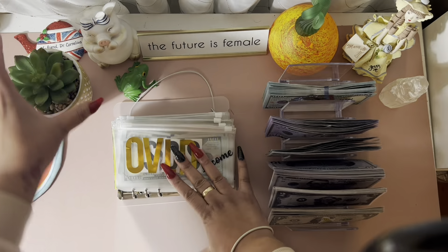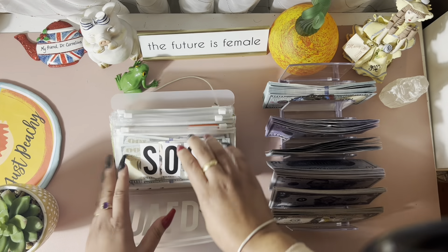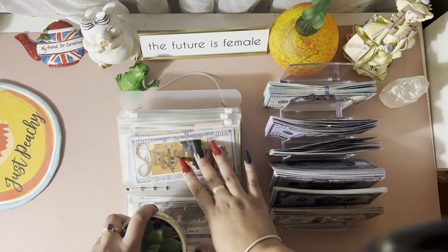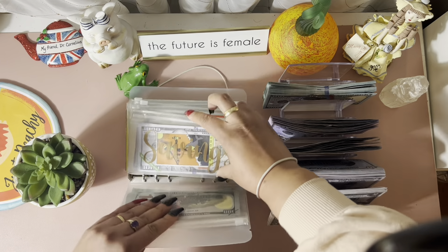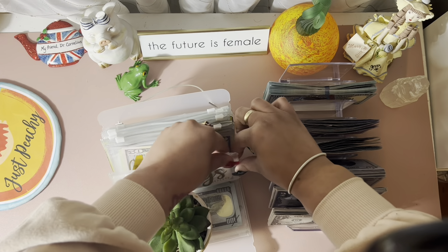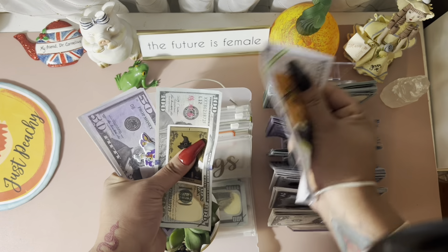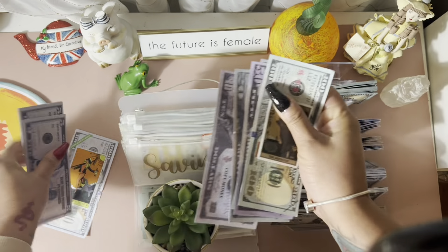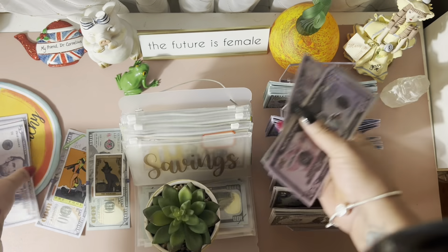Let's look at savings. My emergency fund has $700 — that's as condensed as it's going to get, and I already keep that in the bank. My savings fund has $1,200. We can swap out this $100 for prop money.